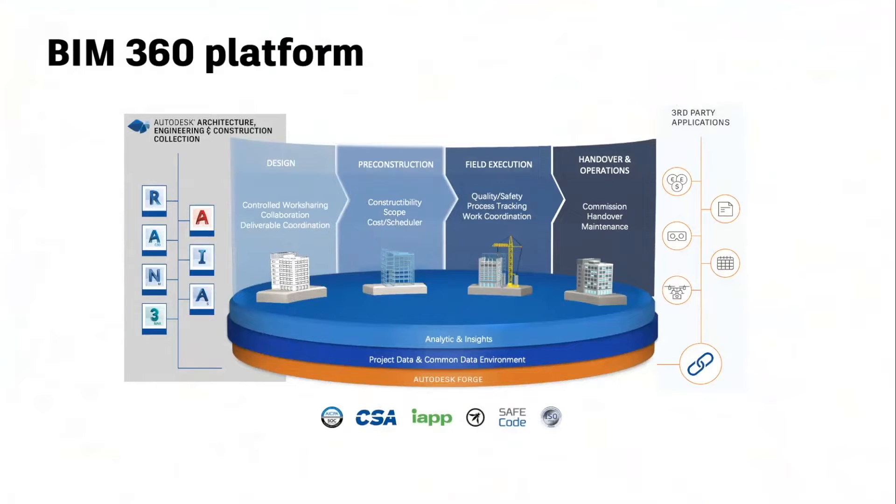I believe most of you should have seen this picture a couple of times before. This is the big picture of BIM360. It's based on Autodesk Forge service and provides features for design, pre-construction, field execution, and handover operation. The product supports different file formats as you can see from the picture. And it also could be extended or integrated with third-party applications through Forge service.